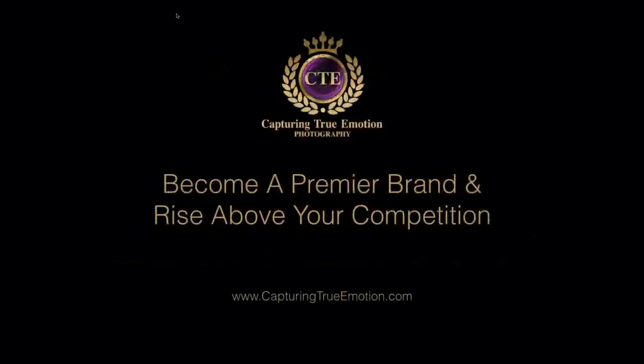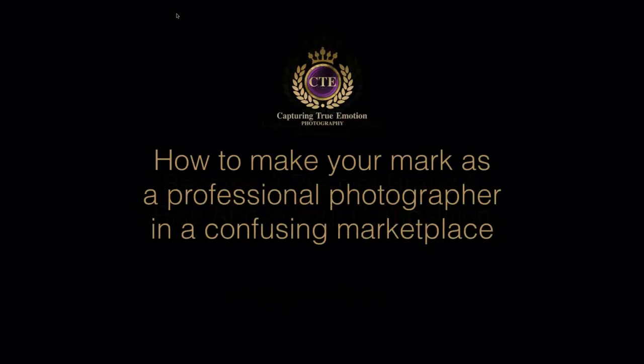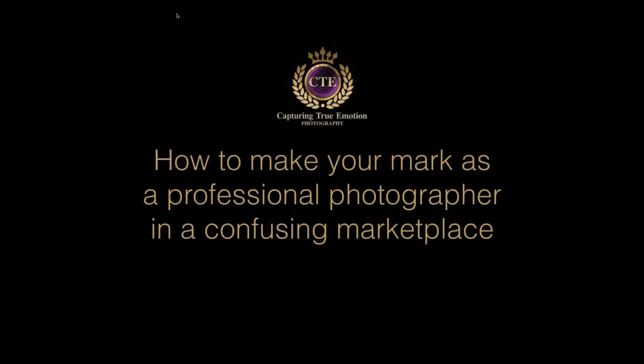What we're excited about sharing with everyone is Capturing True Emotion and how to become a premier brand and rise above your competition — and how to make your mark as a professional photographer in what we feel is a pretty confusing marketplace for the consumer. It's confusing enough for us professional photographers, but imagine the consumer who is searching for a professional photographer. How do they know who they're picking, if they're qualified, if they're professional, or if they're going to follow through with their product?